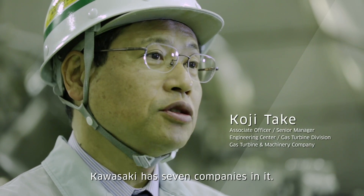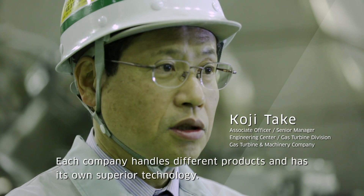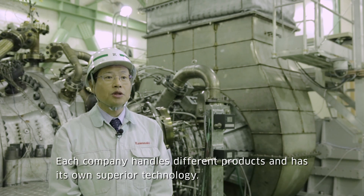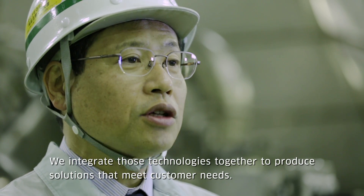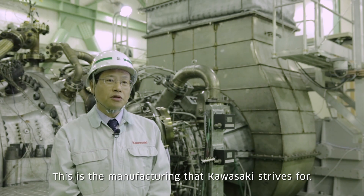Kawasaki has seven companies. They have different products and unique solutions for customers. That's what Kawasaki is focused on making.